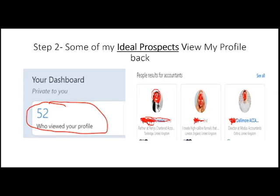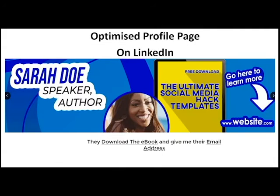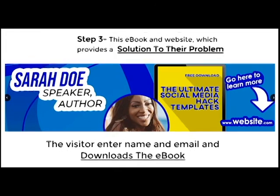Step two: some of my ideal prospects view me back, and when they do they'll see this ebook and a website, which is a solution to their problem. Step three: they go to the website, enter their name and email address, and download the ebook.